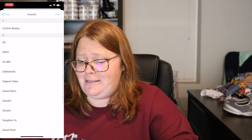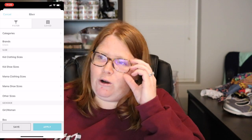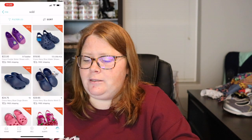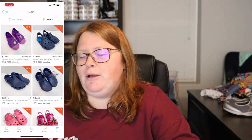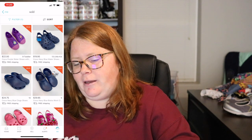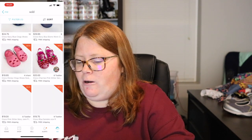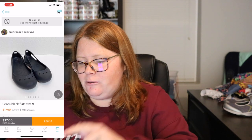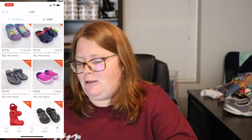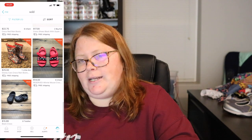My last brand — I talk about it all the time — is Crocs. I know this is an over-$20 video, but I wanted to mention it because a lot of them do sell for over $20 or right at the $20 mark. If they're Disney or Star Wars related, they'll sell for a little more. Basic colors like navy blue sell for about $18 to $19, but a lot of Crocs you can get over $20 for, so make sure you're picking them up.